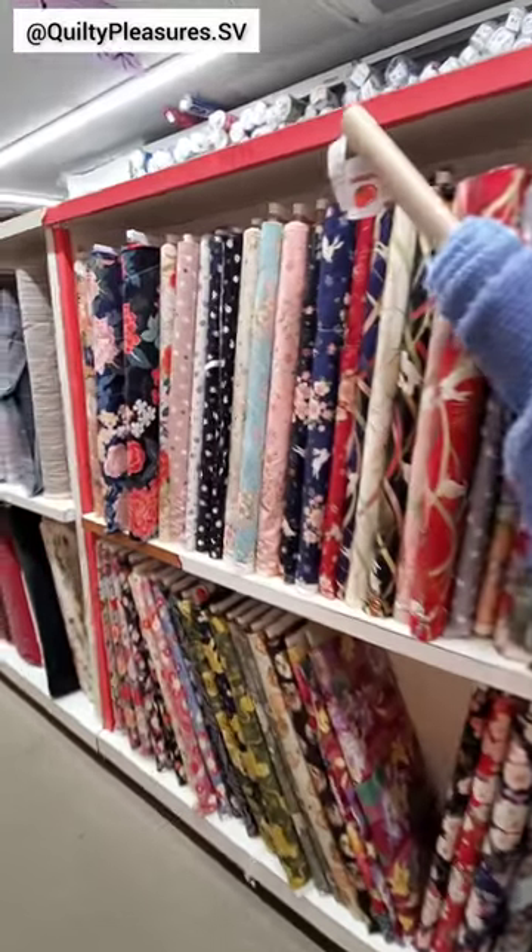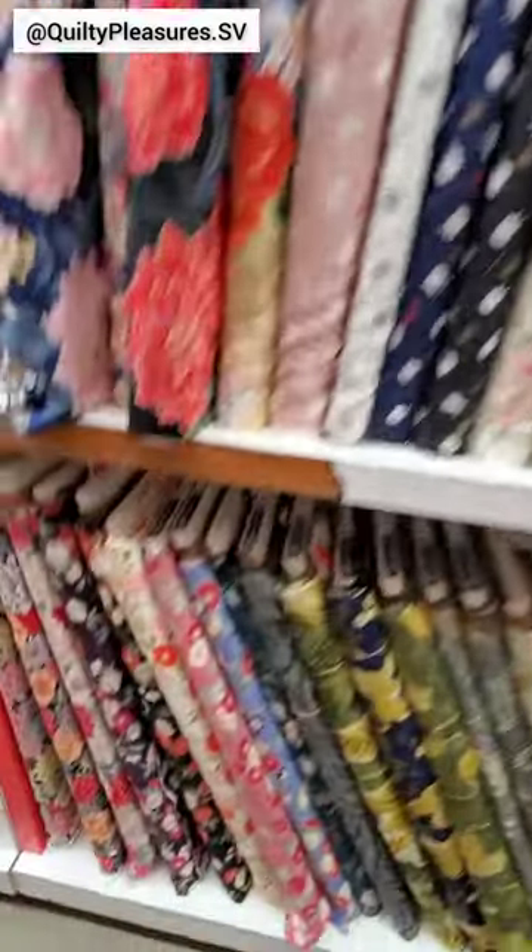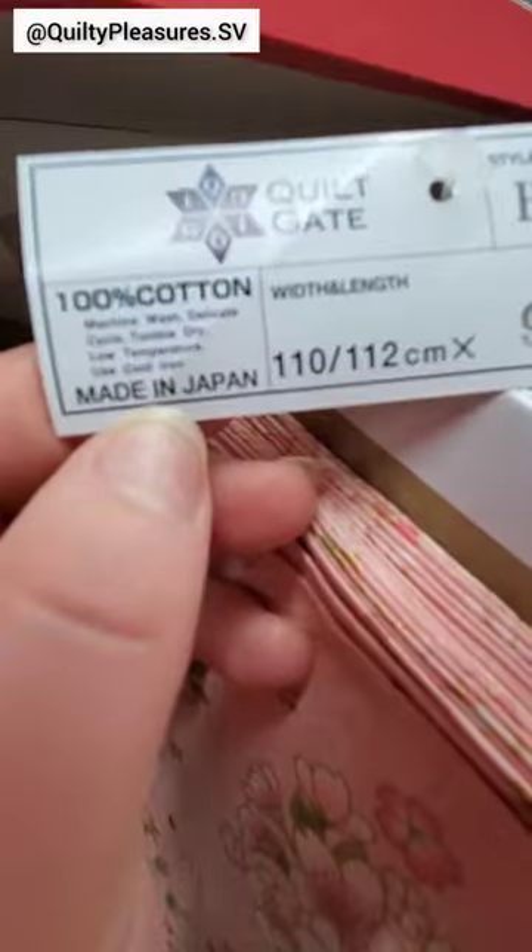Finally, I found what I was looking for: quilt-grade fabrics with Japanese-inspired prints. Everything on this shelf was from a company called Quiltgate, and all made in Japan.